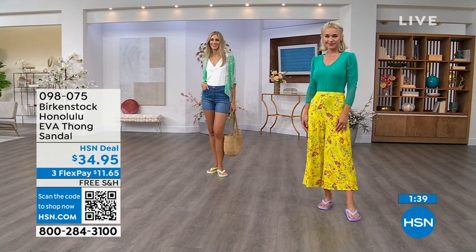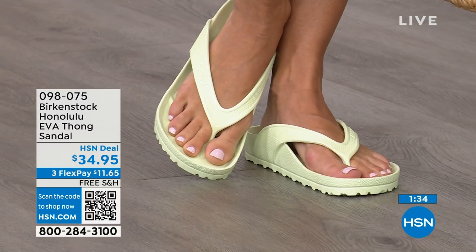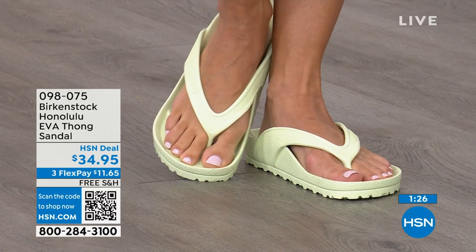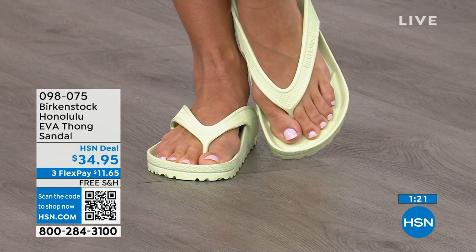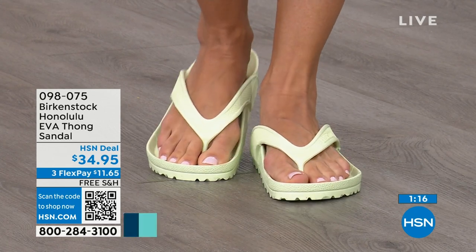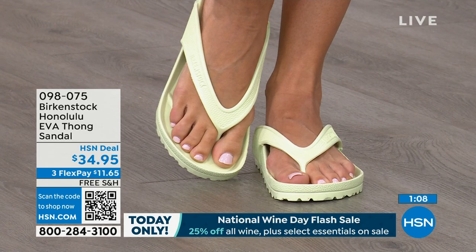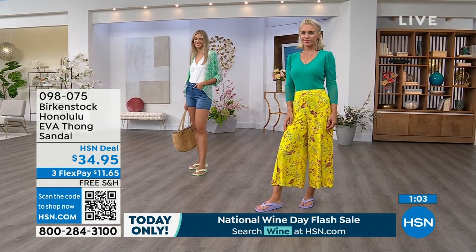If you like to garden, this is a great garden shoe because you can just hose it off. I keep it near the door — if I walk the dog and it's raining, I just slip this on. I love this product. $34.95 — that's kind of unheard of for a Birkenstock. A real Birkenstock, not an imitator. People imitate the best — they don't imitate the ones nobody wants. There are a lot of imitators, but this is a true Birkenstock footbed and sandal in the Honolulu. I even love the idea of wearing these around the house because those hard floors can do a number on you. The shipping is free. The flex pay is $11 and change. Item number 098-075.